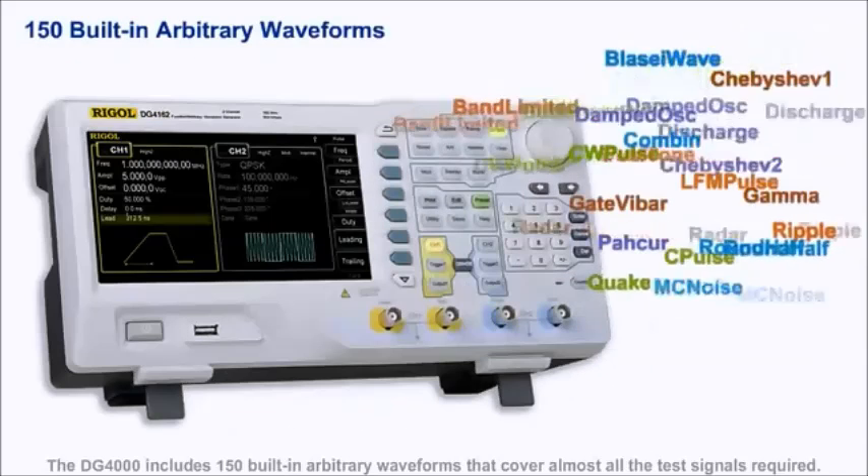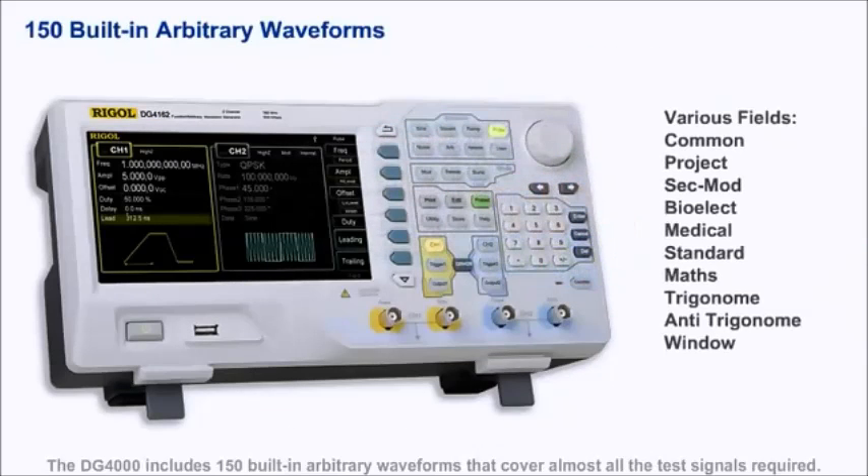The DG-4000 also includes 150 built-in arbitrary waveforms that cover almost all of the test signals required, including standard waveforms from fields such as engineering, biology, medical, and math.